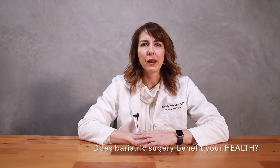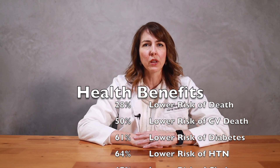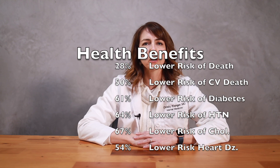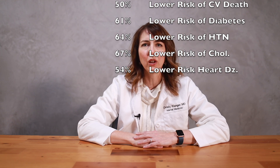Does getting bariatric surgery benefit health outcomes long-term? Yes. An Israeli retrospective study found that bariatric surgery was associated with lower mortality after a follow-up of four and a half years compared to usual care. Another study published in July 2020 looked at 18 studies including over 1.5 million patients and found that bariatric surgery patients had a 28% lower risk of death, 50% lower risk of cardiovascular death, 61% lower risk of type 2 diabetes, 64% lower risk of hypertension, 67% lower risk of elevated cholesterol, and 54% lower risk of ischemic heart disease compared to obese patients who did not have surgery.